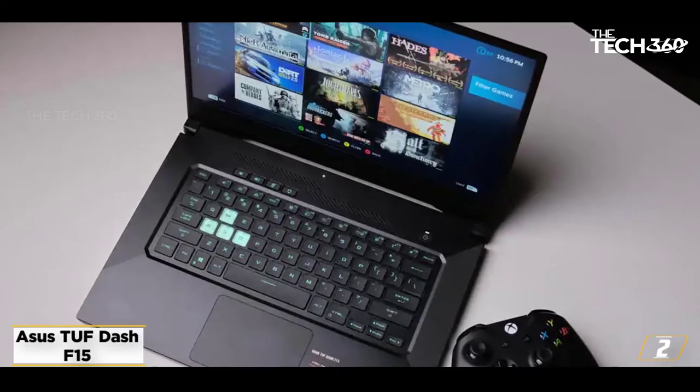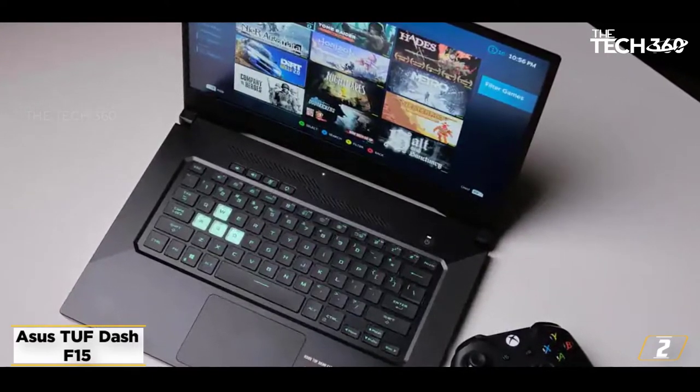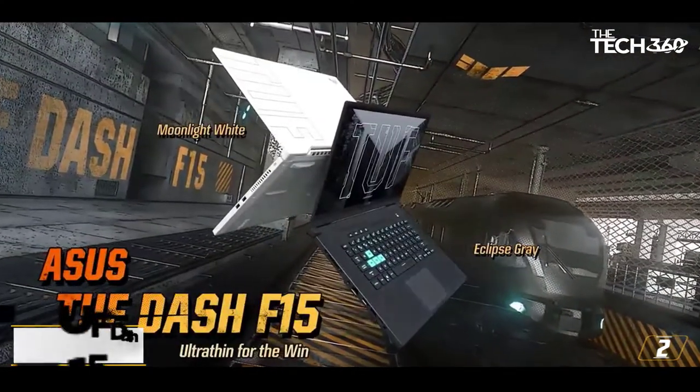At under an inch thick and less than 5 pounds, this is a gaming laptop you want with you wherever you need to go. It also has a long battery life, this time around nearing 10 hours, so you have the juice to last you an entire workday if you also want to use it for work.